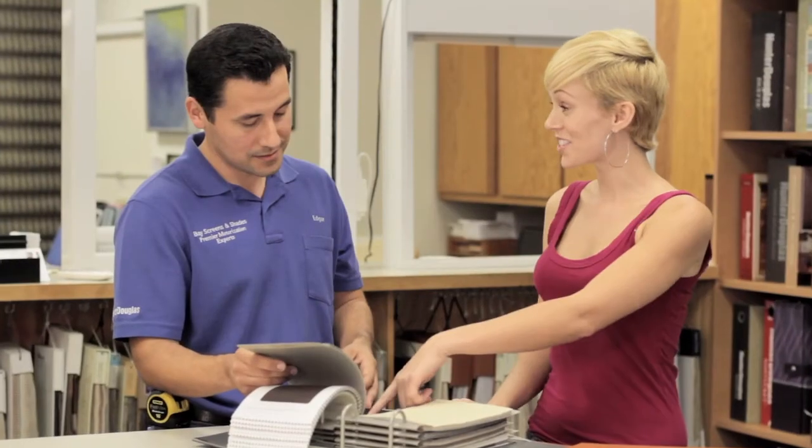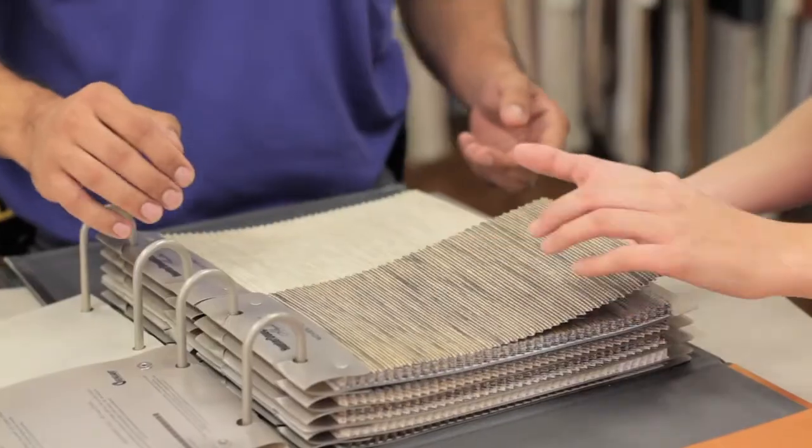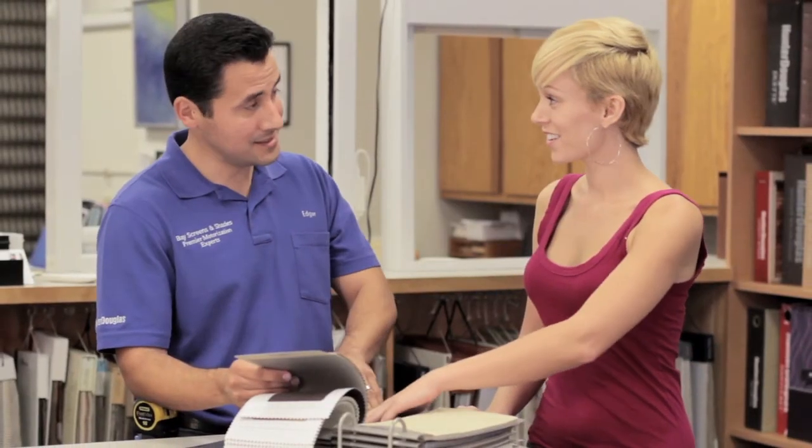There are many things that make me proud to be the owner of Bay Screens and Shades. No matter who you get on the phone or here in the shop, they're going to be experienced. No job's too large and no job's too small. The staff here really loves what they do and we're proud of it — and what we do changes people's lives, and that makes me feel good at the end of the day.